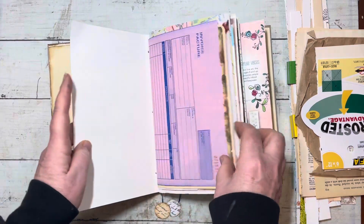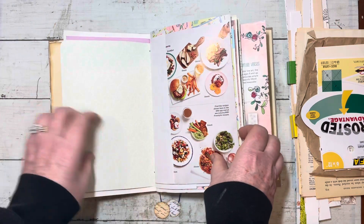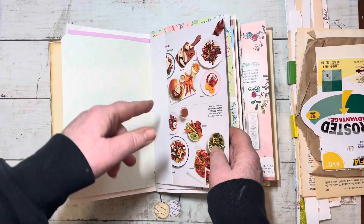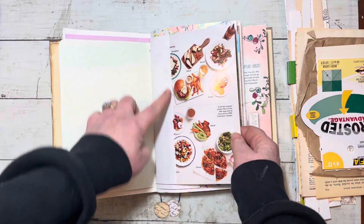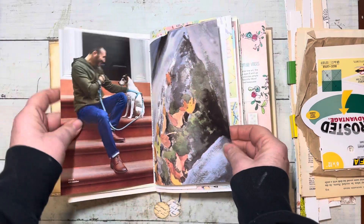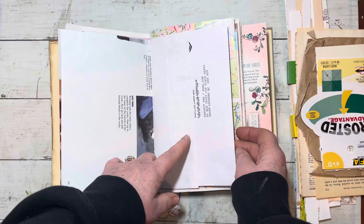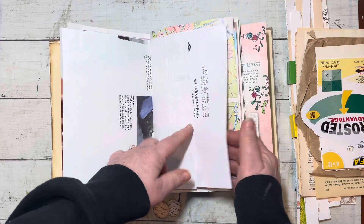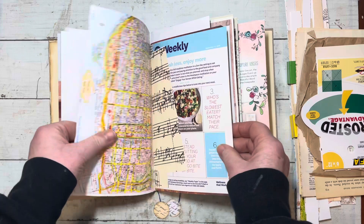I'll quickly go through the signature pages. This one is a printable, but I think it might be the only one — it just happened to be laying on my desk, so I threw it together with this signature. These are just inserts from different things you get in the mail — probably my husband's tax thing, an envelope he didn't need, an old map.